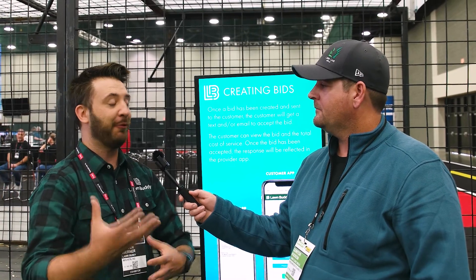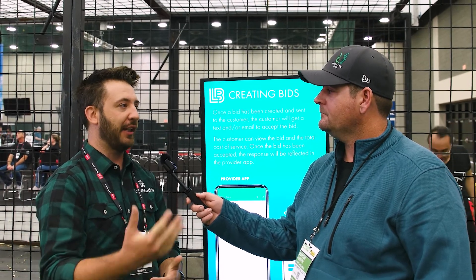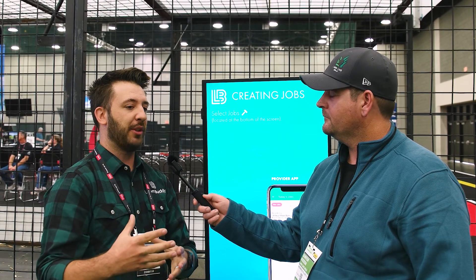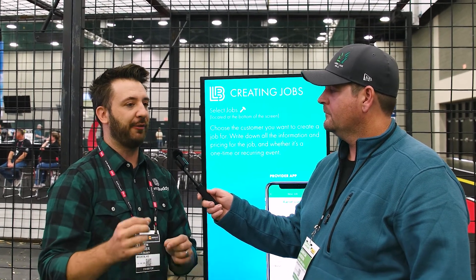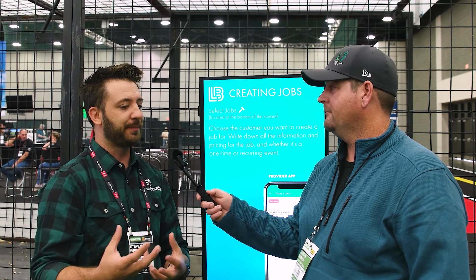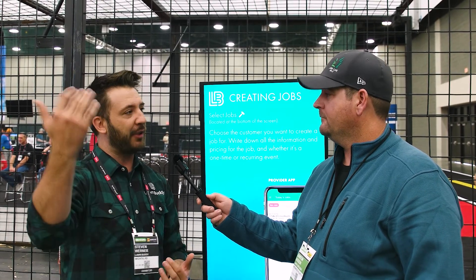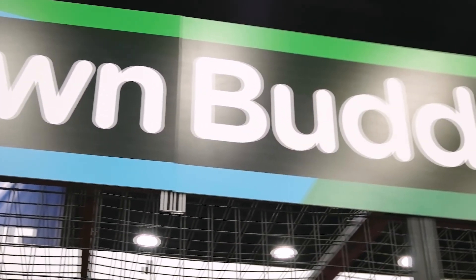Why don't you go ahead and tell me a little bit about your story and how this came to be? My name is Steven Werner. I'm from rural America, a little town in Wyoming, grew up on a ranch. I enlisted in the Marine Corps right out of high school, so I bounced all over the place. Lawn Buddy is a veteran-owned company, 100% made in the United States. My father owned a snow removal company, and we've worked a lot with trades businesses in the past.